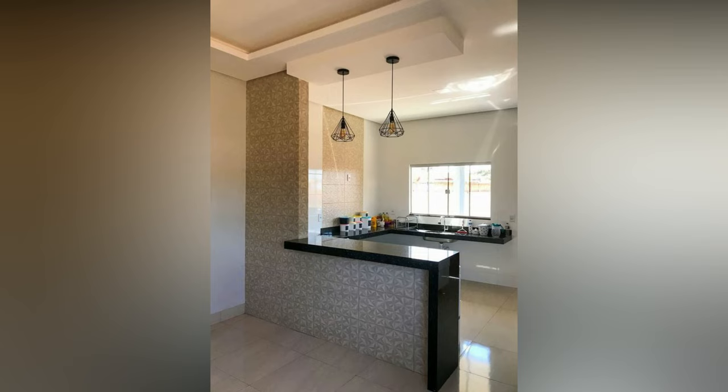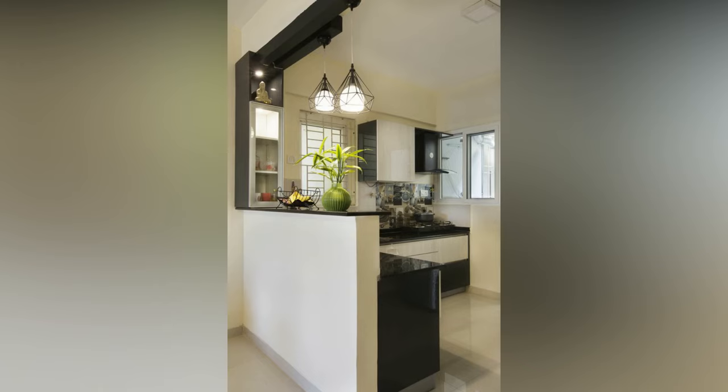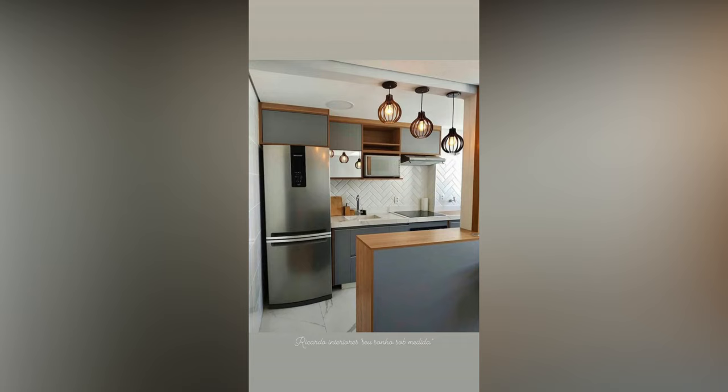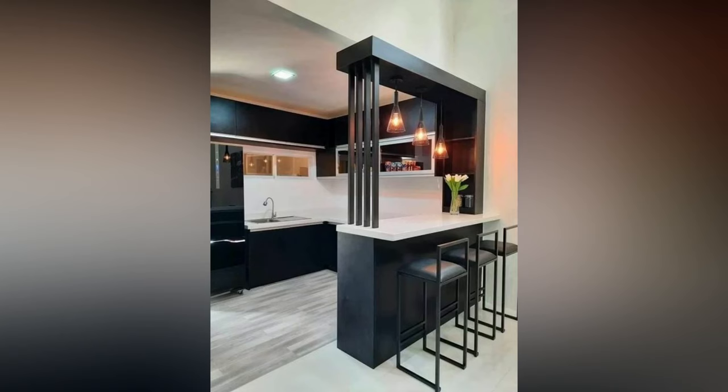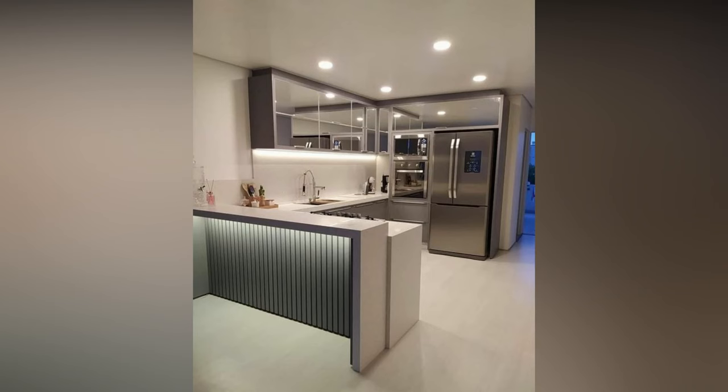As modern kitchens grow from a space to prepare meals to a popular entertainment spot of the home, a breakfast countertop is a hot trend in the world of kitchen interiors. Modern kitchens are much more than just a place to cook meals — they have instead become the social spots to host friends and family in style with breakfast bar countertops.